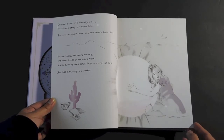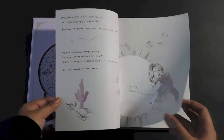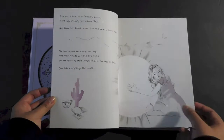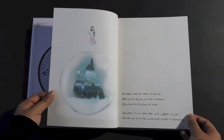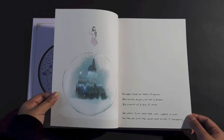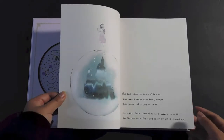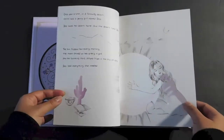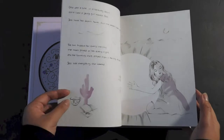The sun hugged her every morning. The moon shined on her every night. And the twinkling stars stayed high in the sky all day. Jess had everything she needed. This is like a bedtime story! The artwork is really cute. And then deep inside her heart of hearts, Jess carried around with her a dream. I don't think I'm going to read all of this — it's probably going to take too long. But I love the concept that she went with. It's like a storybook.